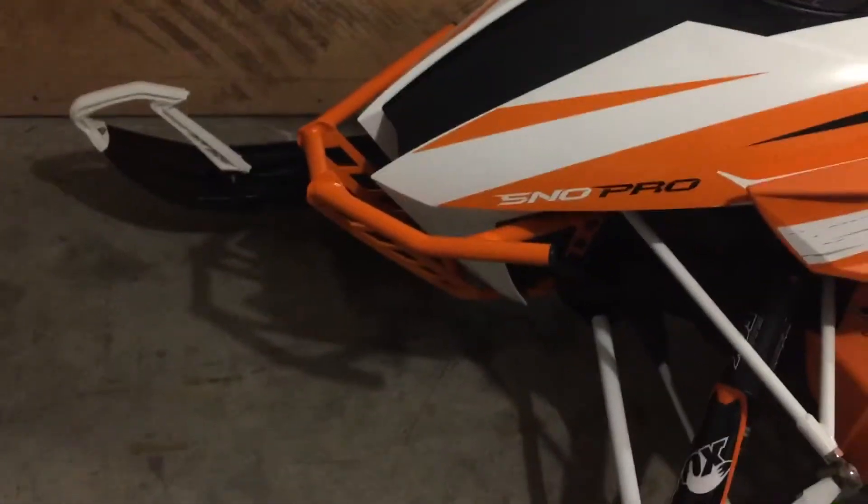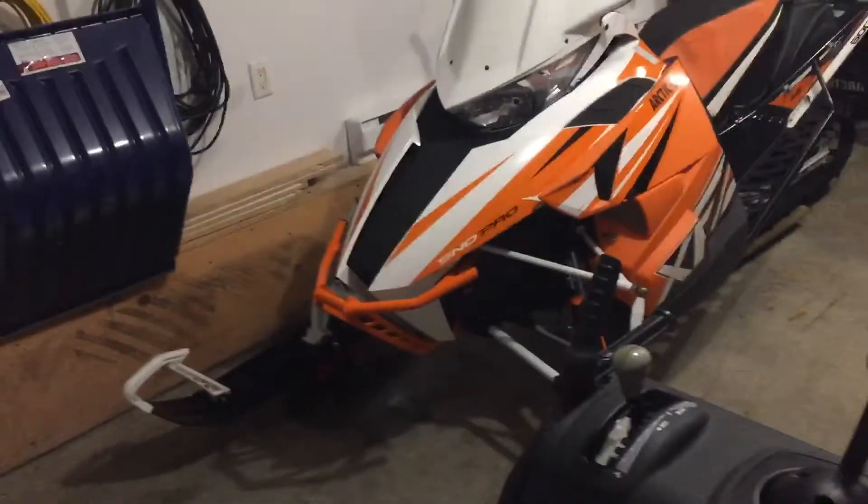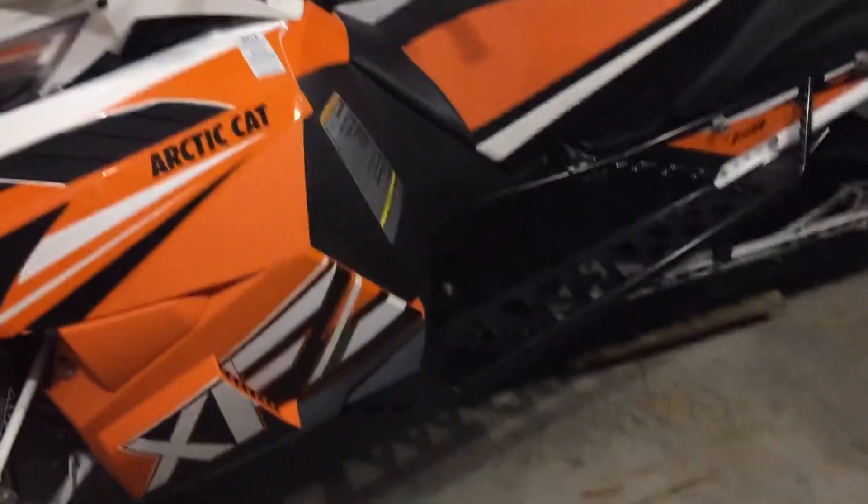It turned out great — there are no dents in it at all, just scratches from trees and whatnot. It cleaned up really well and I've got a lot more protection on the front of the machine.